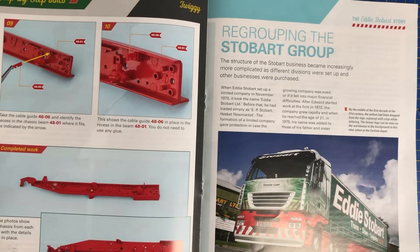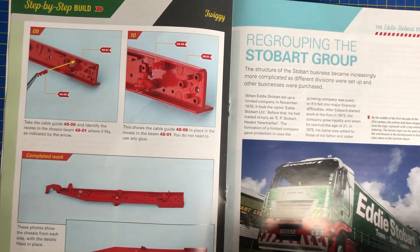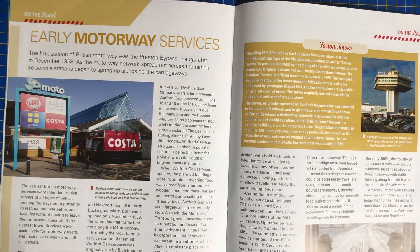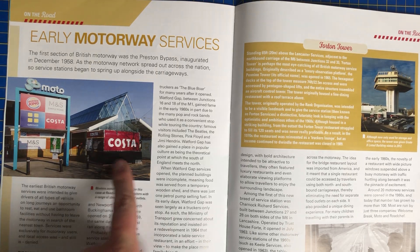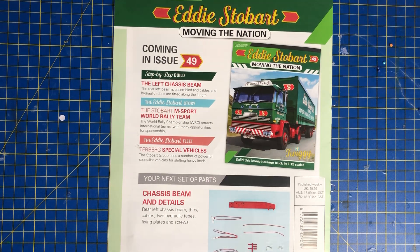I can see this being quite a chassis that's got multiple bits bolted to it. Then we've got the Stabart Group and obviously early motorway services. The first section of British motorway was the Preston Bypass inaugurated in December 1958 as the motorway networks spread out across the nation, and service stations began to spring up alongside the carriageway. Coming up in next week's issue, which will be next Wednesday - we're back on the Wednesday slot - this will be your chassis beam and details, rear left chassis beam, three cables, two hydraulic tubes, fixing plates and screws.